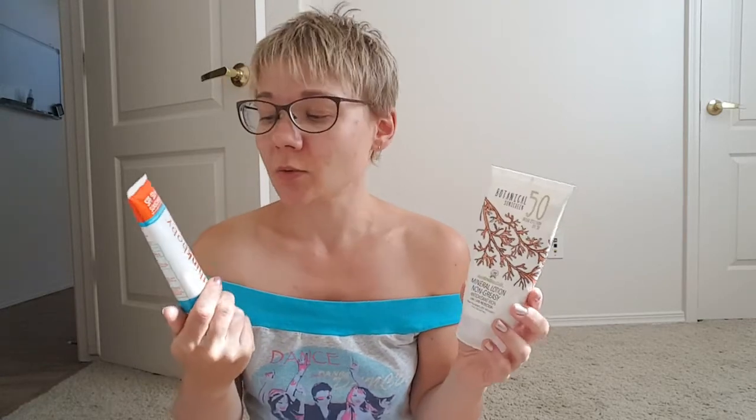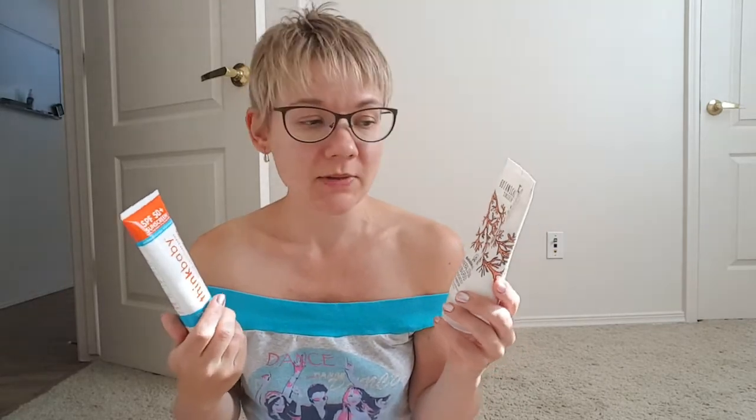Hey guys, welcome to my channel. Today I'm comparing and reviewing two mineral-based sunscreens. This is Australian Gold — I've been using it for quite a while, at least six months — and this one is Think Baby, which I recently got on Amazon and have tried a couple of times.